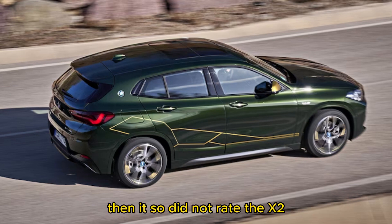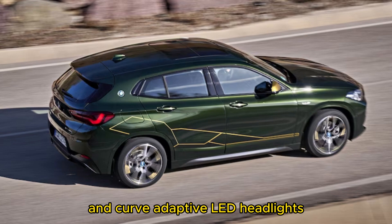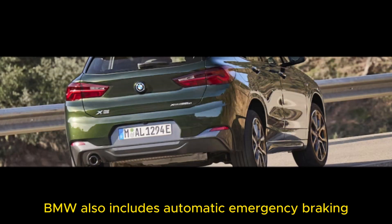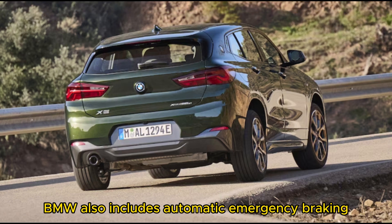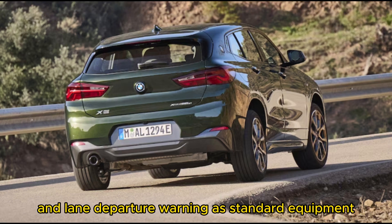The NHTSA did not rate the X2. Every X2 comes equipped with rain-sensing wipers and curve-adaptive LED headlights. BMW also includes automatic emergency braking, forward collision alert, and lane departure warning as standard equipment.